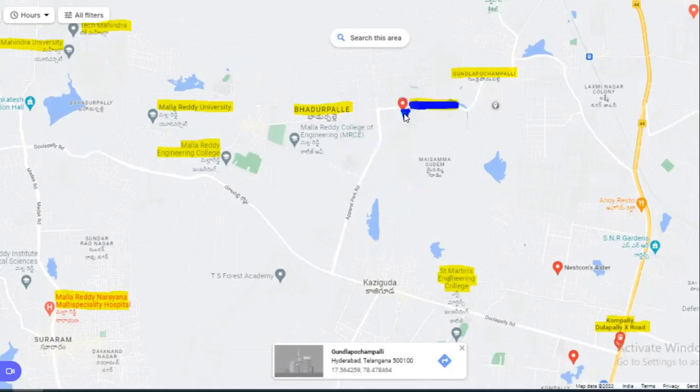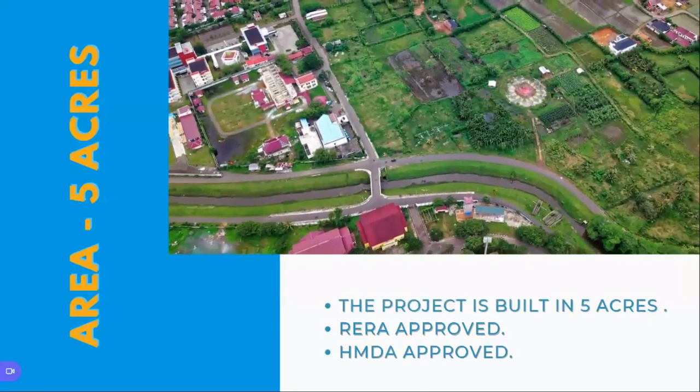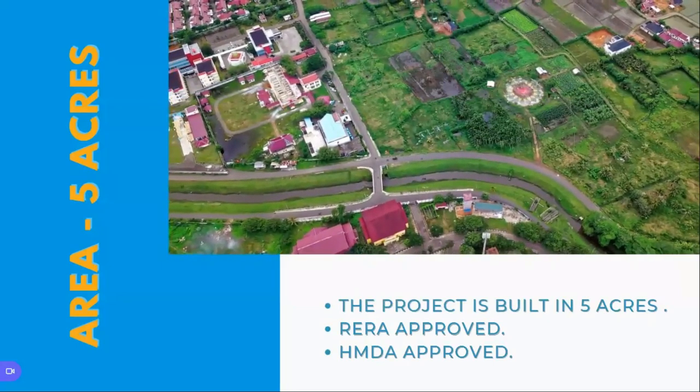Next, coming to the social life — there is already some existing social life here. The best part of this property is that it is located in a quiet environment and it is built in a five-acre space. This is a RERA approved and HMDA approved layout.